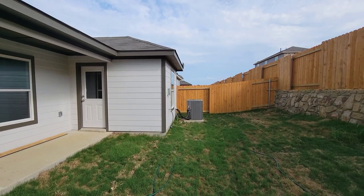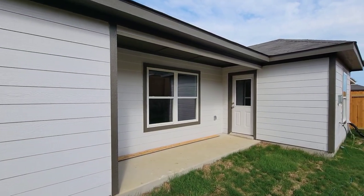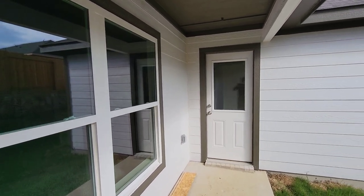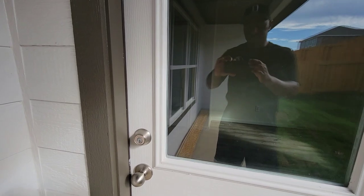I like this house. It's not a grand home, but it is an LGI home — it's a home of its own. I like it. It's right out here in Venus, Texas. So we're going to go back in because it's still hot — let's go back in.